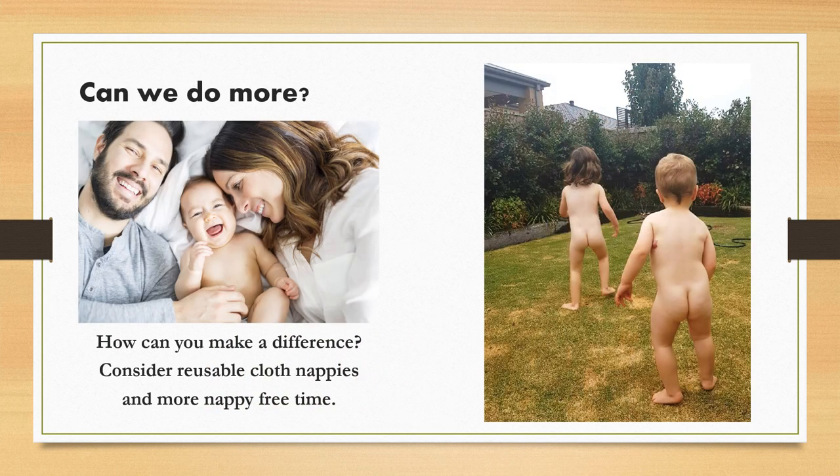Families who reuse cloth nappies for more than one child also lessen their overall impact on the environment. It isn't all bad news for the great majority who are disposable nappy users. The New South Wales government recently granted Relevit, a recycling company, 1.3 million dollars to contribute to the construction of a recycling plant dedicated to recycling used disposable nappies, incontinence and feminine hygiene products. This demonstrates that the New South Wales government is actively looking to reduce the amount of reclaimable waste directed into Australian landfills.